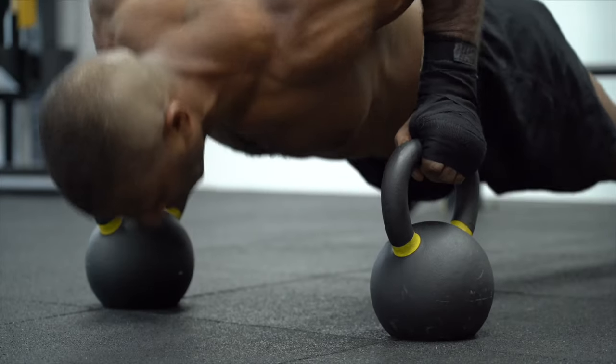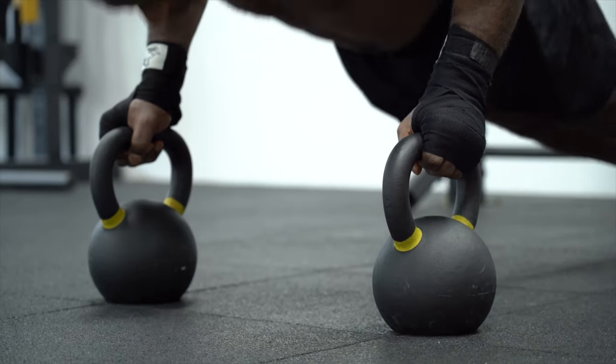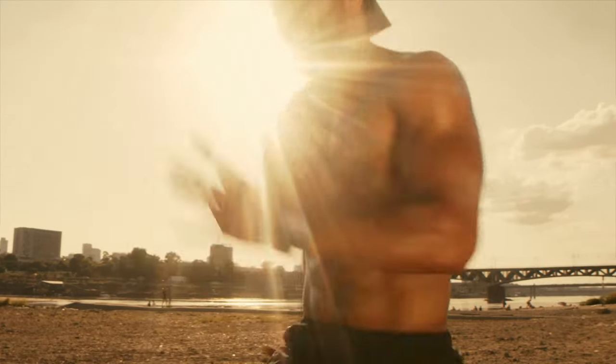When it comes to semen volume, the force of expulsion is also really important. You want to do things that improve blood flow to the muscles in the pelvis that contract to expel your semen fluid. The best way to do that is to exercise regularly — at least four days a week, 30 minutes each day — with a good combination of cardiovascular and resistance training. All of this will increase blood flow to your pelvis and help those muscles function better.